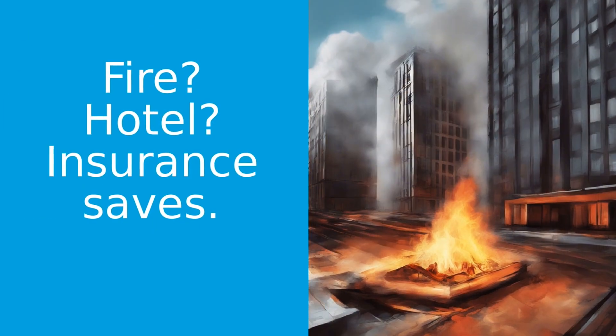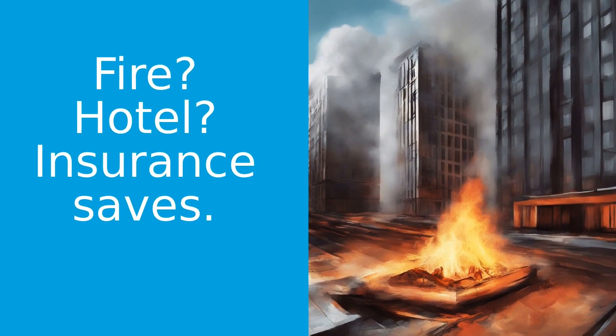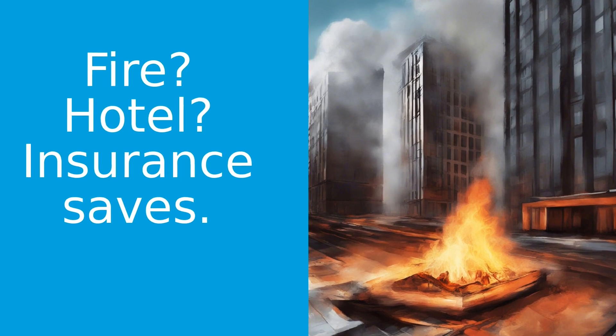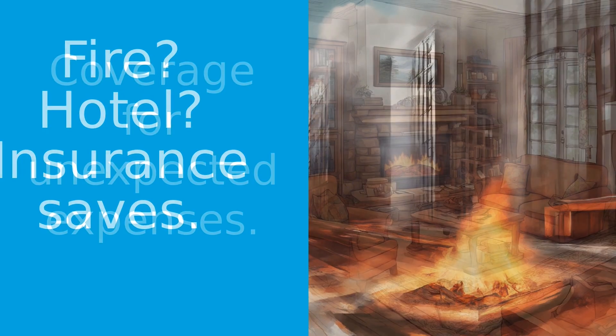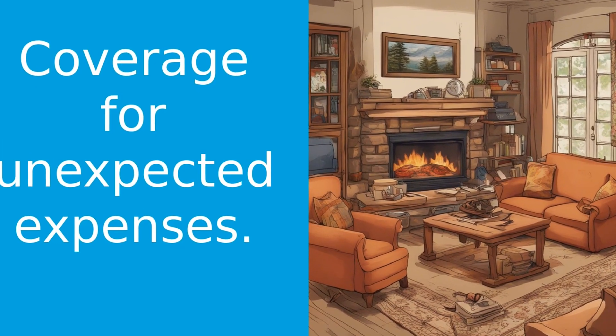So, let's say there's a fire in your building and you need to stay in a hotel for a few weeks. Without tenant insurance, you'd be paying for that hotel out of your own pocket. But with tenant insurance, those costs could be covered.